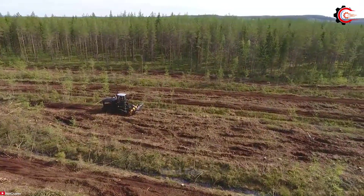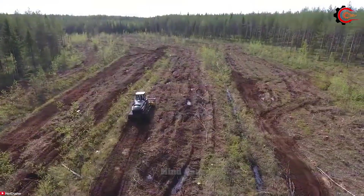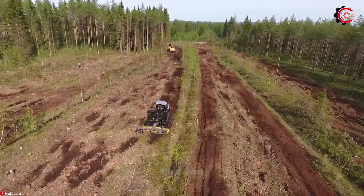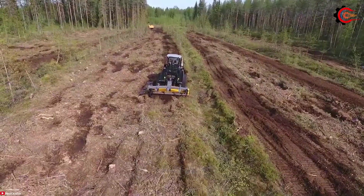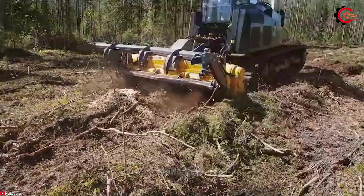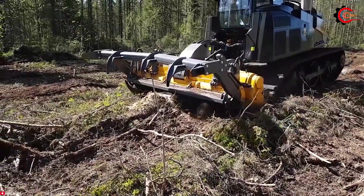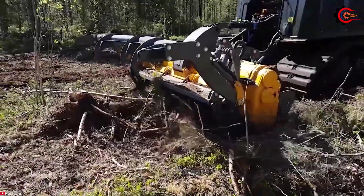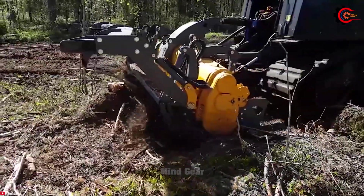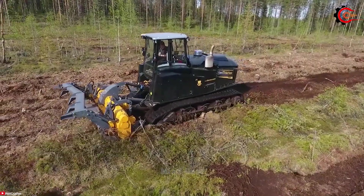The Meri Crusher MJ HS311 DTX is a standout mulching machine with a mighty 750 horsepower engine, enabling it to effortlessly mulch various materials including stumps, brush, and even sizeable trees. It boasts an impressive travel speed of up to 40 km per hour, outpacing its competitors and allowing it to cover more ground swiftly.